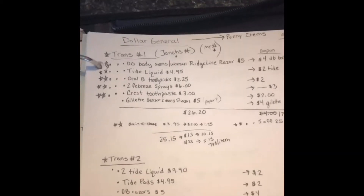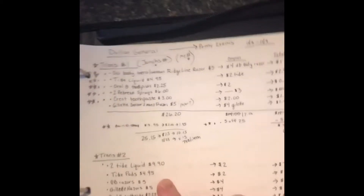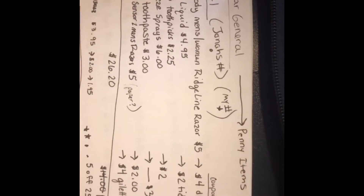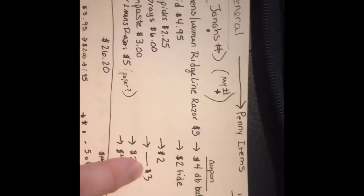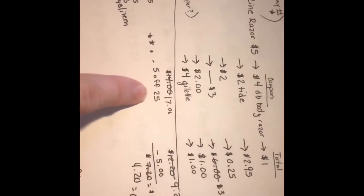Hey guys, wanted to show you a quick deal for Dollar General that you can do. I got a couple down here but I'm gonna show you the couple I'm doing today so when I get done I can show you. You're gonna get the Dollar General Ridgeline razor, Tide liquid, Oral-B toothpicks, two Febreze, Crest, and a Gillette razor. You'll be cutting the four dollar coupon, two dollar Tide coupon, two dollar toothpick coupon — there actually is a three dollar off two Febreze, two dollar Crest, and the four dollar Gillette. That is going to bring you to $4.20 after you also use the five off 25 — 60 cents an item.